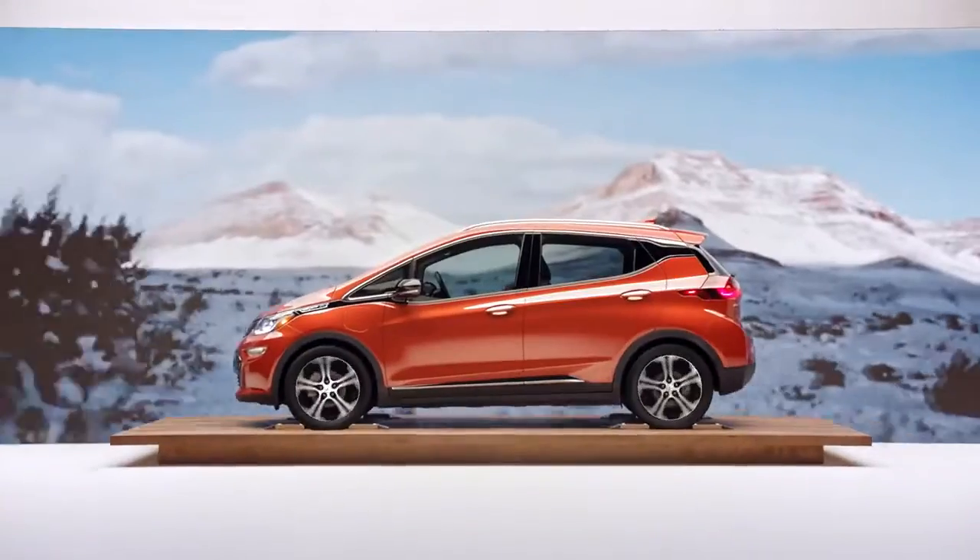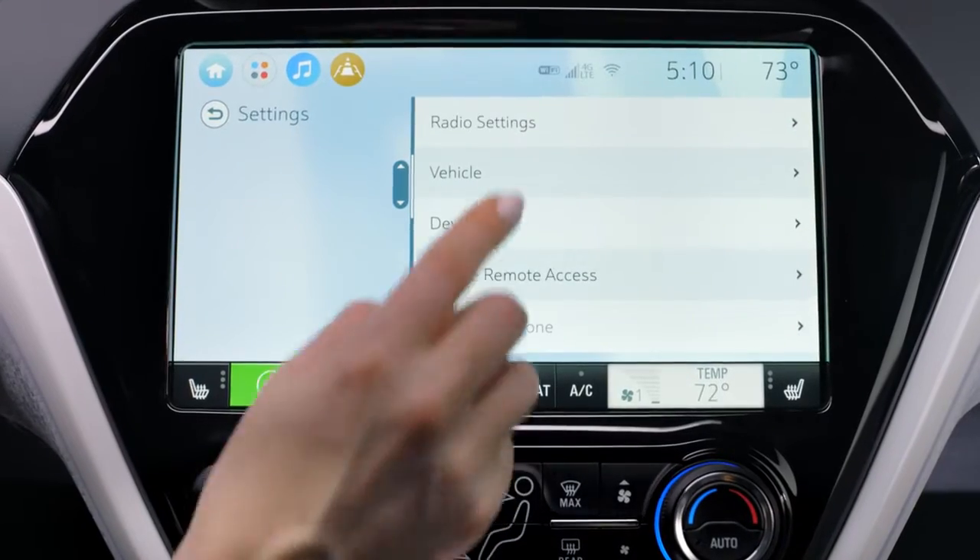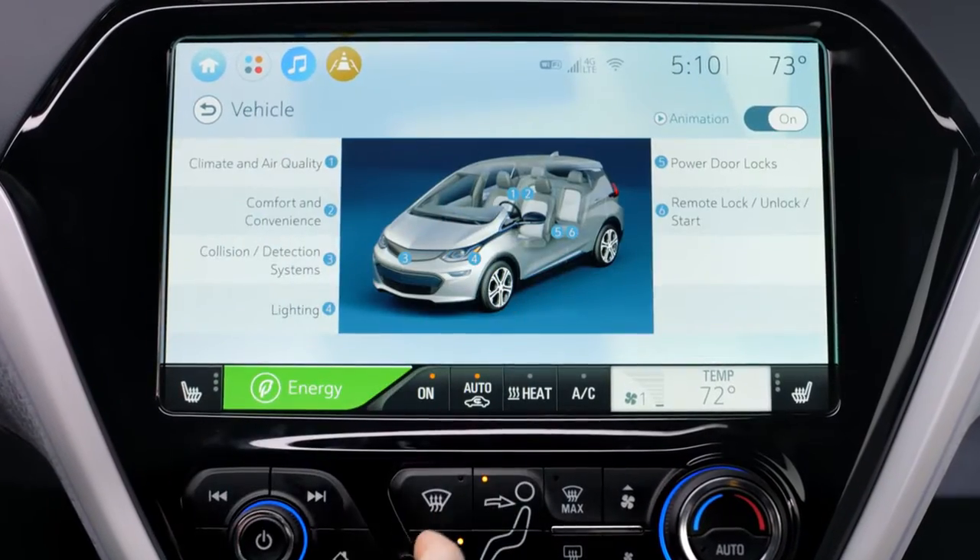For an even more tailored experience, use the system controls to access the personalization menus to customize vehicle features.